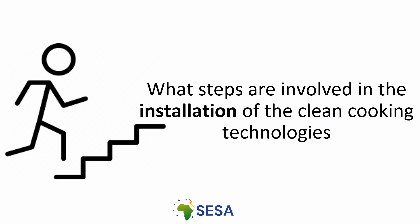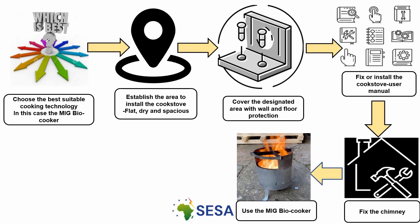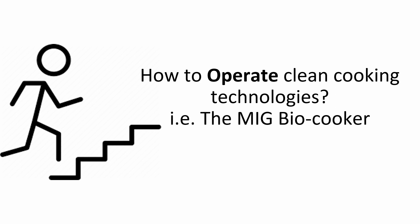What steps are involved in the installation of the cook stove? These are all the steps involved in installation of the clean cooking solutions — the MakeitGreen biocooker.